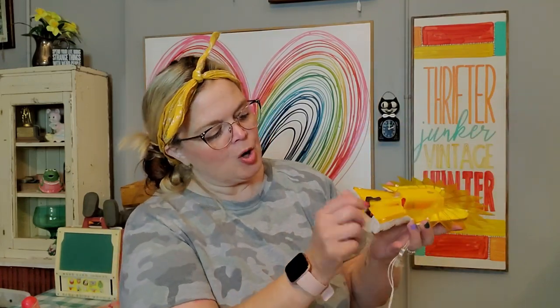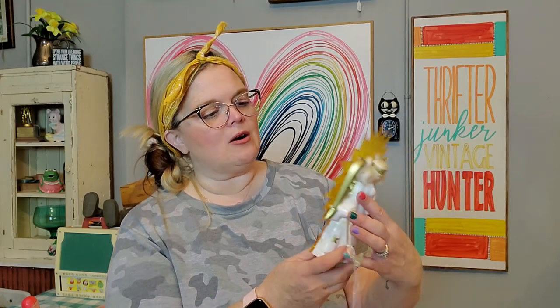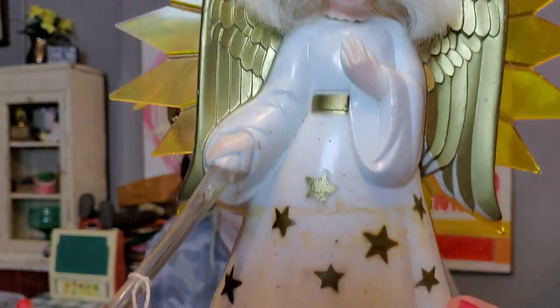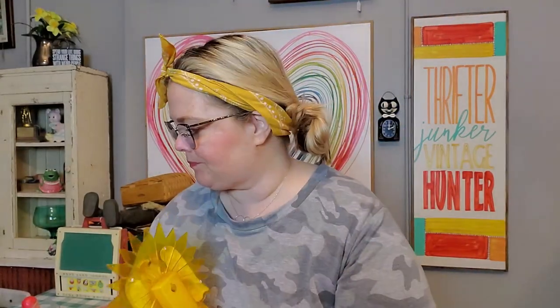I'm also keeping her. This is an angel for the top of your Christmas tree. I absolutely love her. I'm going to see if my husband can rewire her because her wire has been cut. She lights up — her wand lights up. She is just so fabulous, so I'm going to see if we can get her glowing again.